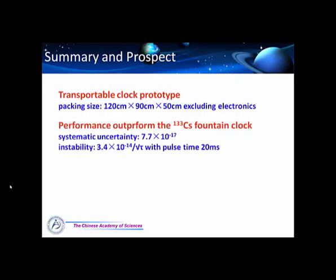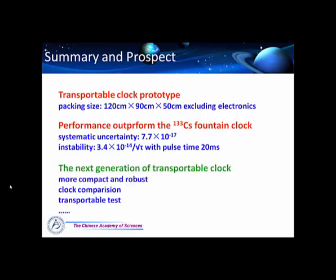Finally, please allow me to introduce our team at WIPM. In addition to the transportable clock, we are also conducting research on the quantum logic clock using aluminum ions interrogated by a calcium ion. There are nine people in our group and the average age is less than 30 years old — it's a young team with full energy. If you are interested, please contact us. Thank you very much.